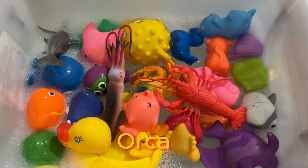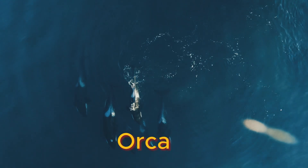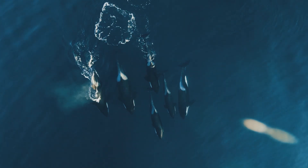An adult orca consumes an average of 500 pounds of food a day. Even though orcas can see above and below water, it is their hearing and echolocation abilities that help them locate objects in the water.